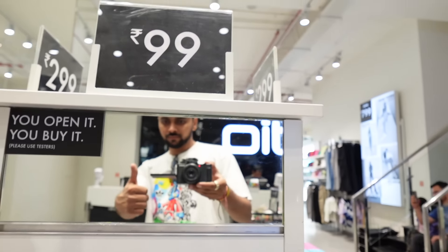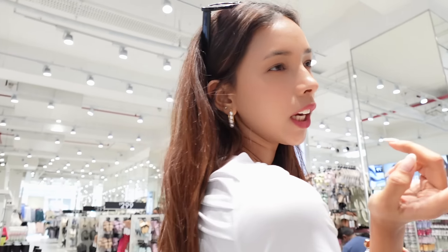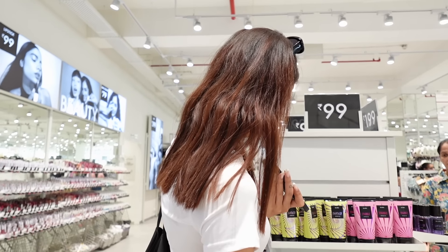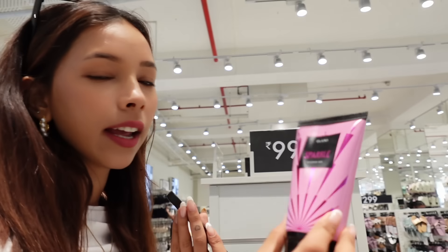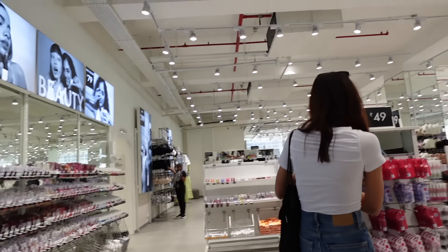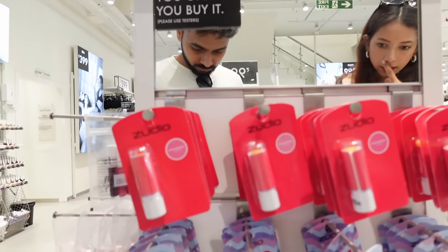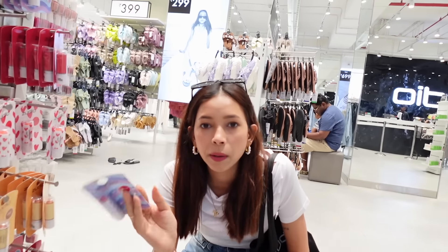Here are the fragrances. They have options at 99 and 299 rupees. I have to take the fragrance from the beauty section. There is also a shower gel — I have to pick the pink one. And for lip balm, there are many options: cranberry, honey, and bubblegum. I think bubblegum is the most cute, so I will take that one.